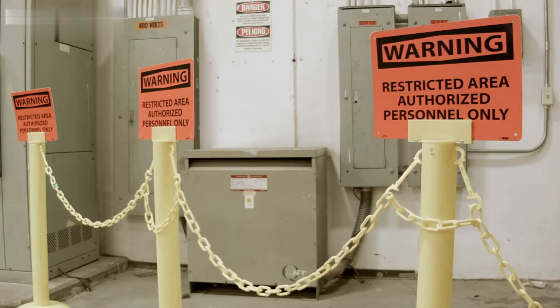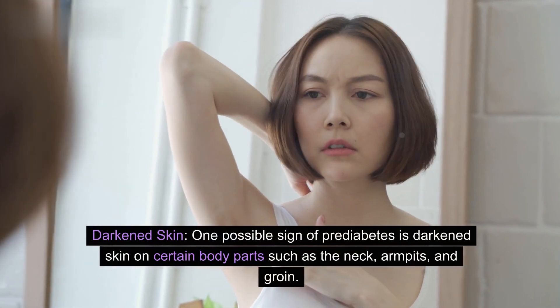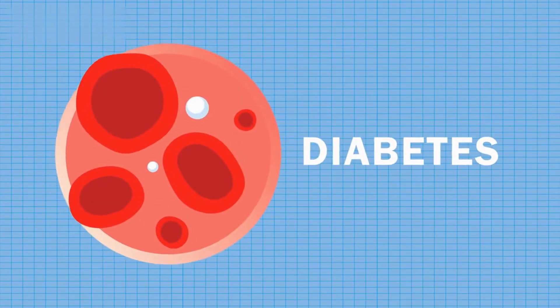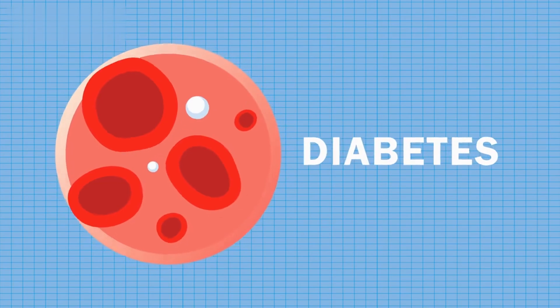One possible sign of prediabetes is darkened skin on certain body parts such as the neck, armpits, and groin. Darkened skin around the neck or armpits, known as acanthosis nigricans, can be a visual indicator of insulin resistance, a key feature of prediabetes.